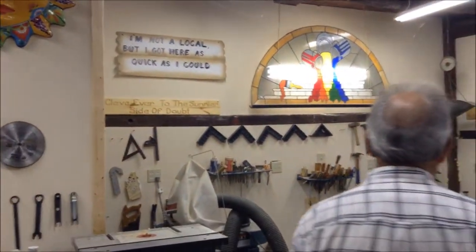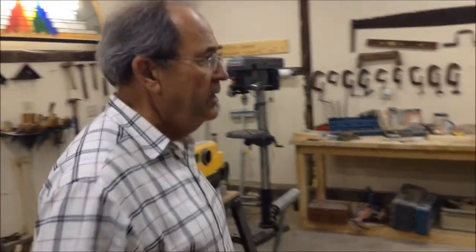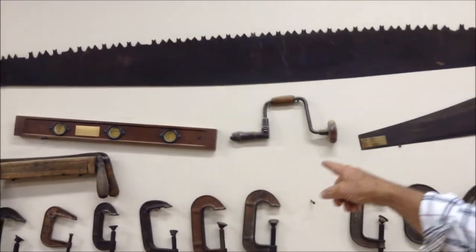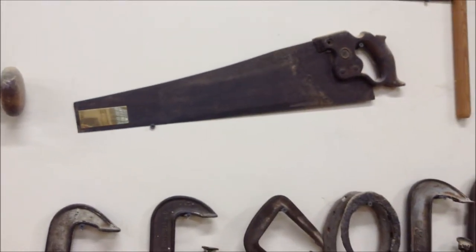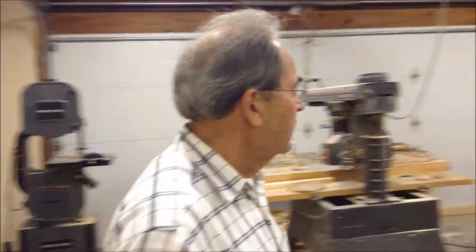Some of the other tools I have here are collections from my grandfather — tools that he had back in the late 1800s. As an example, this saw, this bit for drilling holes, this level, this saw — you can tell it's turn of the century because of the swayed back that it has. The current saws they make now don't have that curvature. And this is an old draw knife of his.